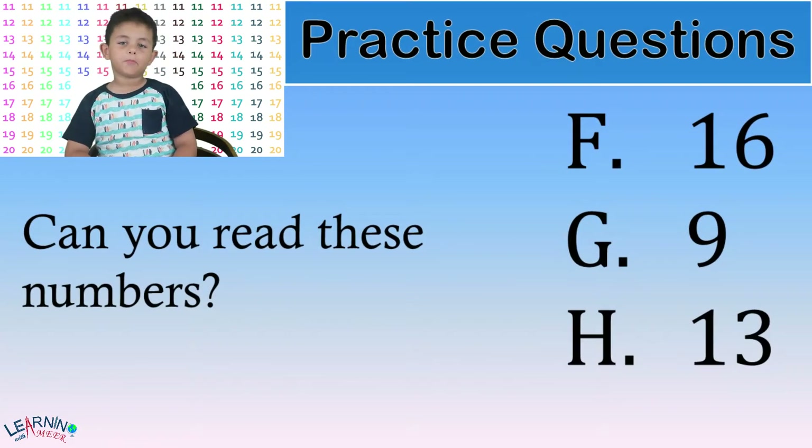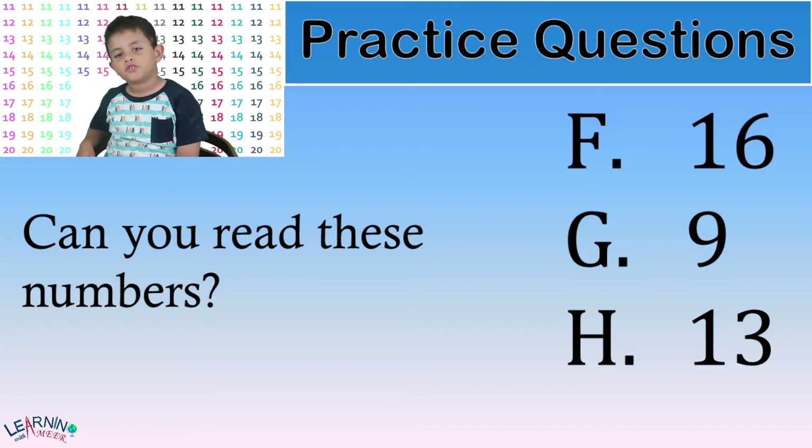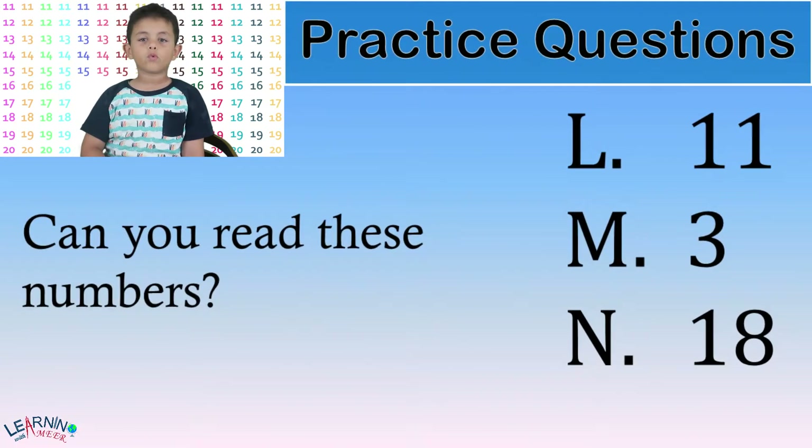Can you read these numbers? Question F. Question G. Question H. Can you read these numbers? Question I. Question J. Question K. Question L. Question M. Question N.